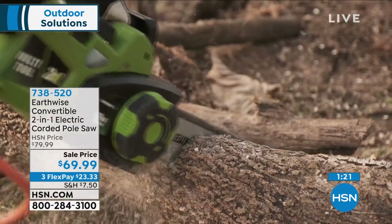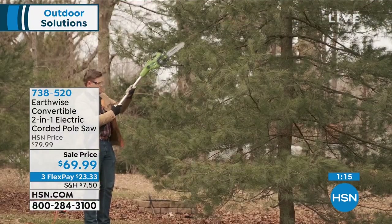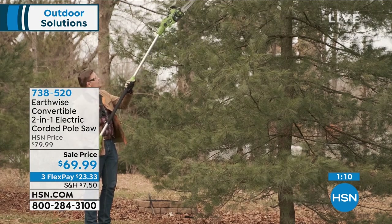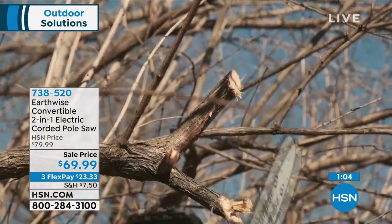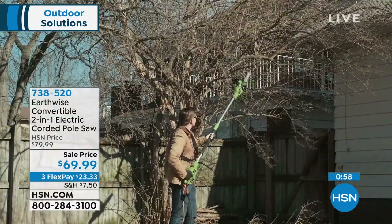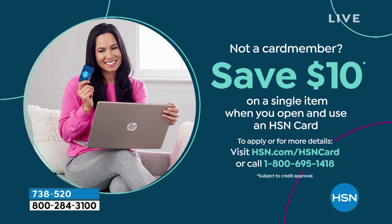We have a 30-day return policy. Try this out, go around and do your chores for a month — all those hard-to-reach branches. If for some reason it doesn't fit into your life, within 30 days send it back, no questions asked. And if you don't have the HSN credit card but you're interested — if this is the first time you're hearing HSN has a card — sign up today and we'll give you $10. Imagine walking into a hardware store looking for a pole saw and they hand you $10 as you walk in. That's basically what we're doing.